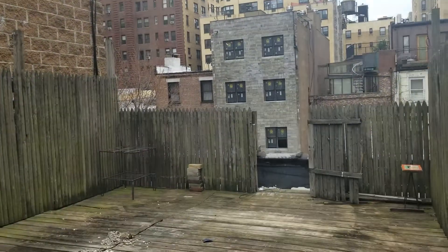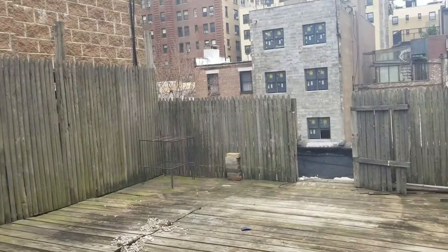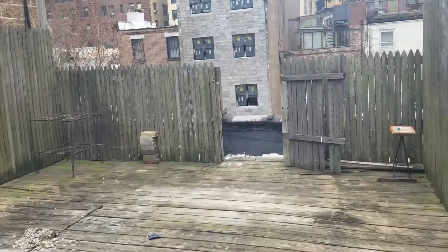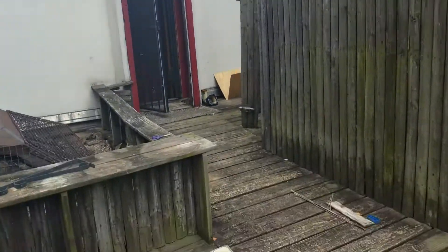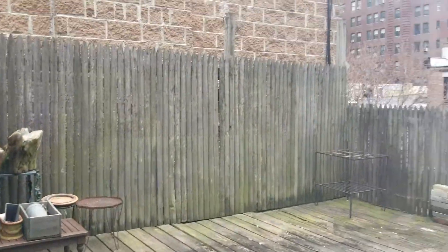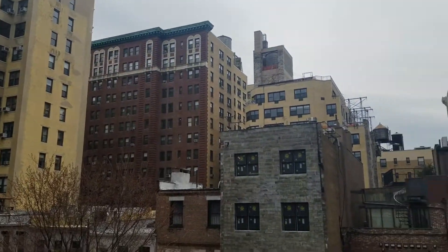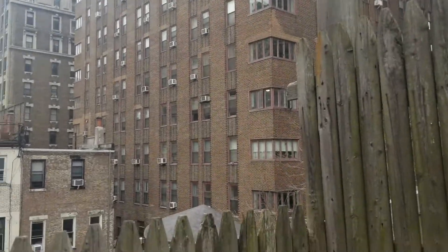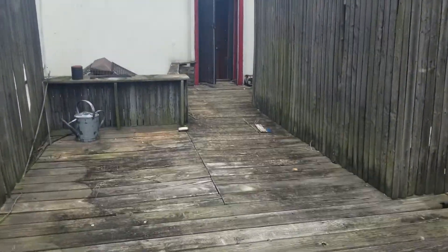We are at 316, apartment number 4A. Last tenants were in here for years, so it has not been available. It's the only duplex penthouse we actually have — it has two bedrooms, two full bathrooms, and an entire outdoor private space which is massive, probably another 500 square feet. Really nice view, super quiet, right on 104th Street between Riverside and West End. This face is south, so you will get a lot of natural light.